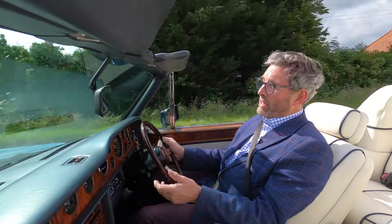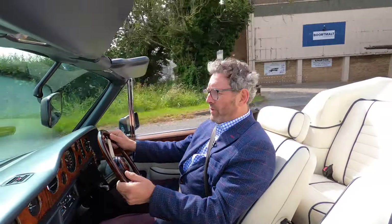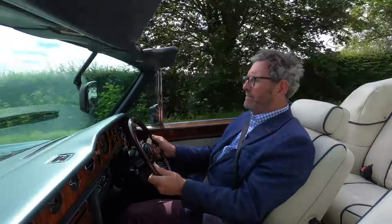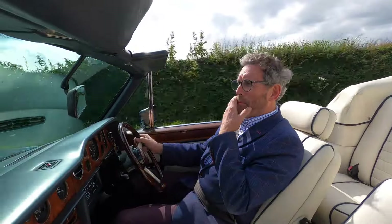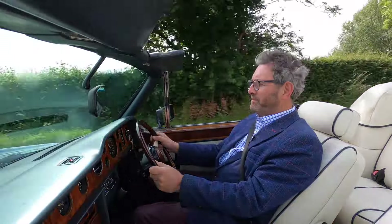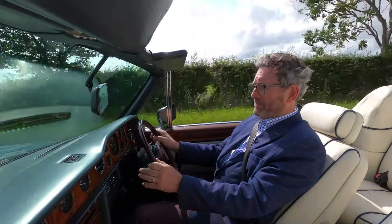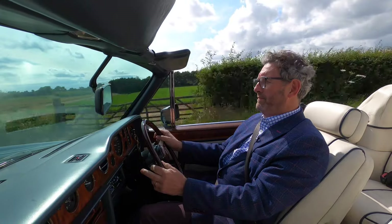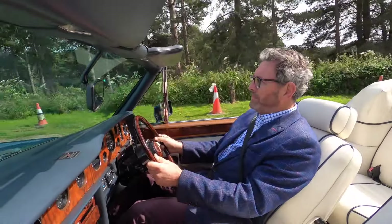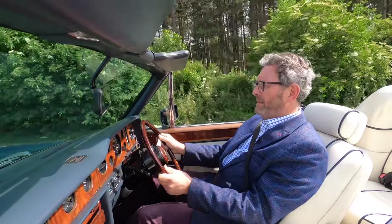I didn't expect to find any problems because I know we'd prepared it for the last owner ready for his European tour, but having driven it for the first time myself I can't find anything wrong with it — that is just exactly as it should be. Normally you don't see Rolls-Royces being driven quite as briskly as that, but they're perfectly capable of it. It has an unusual horn — somebody wanted to be heard. This is pothole after pothole here, and look at that — you wouldn't know it.